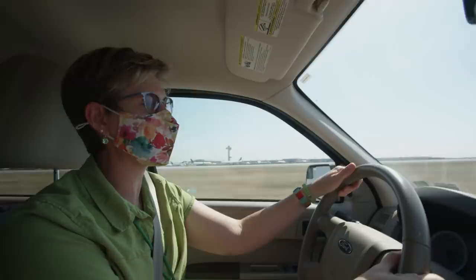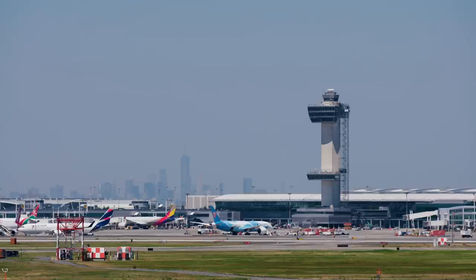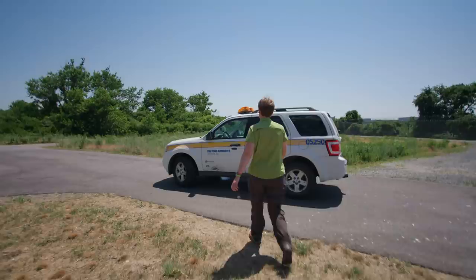We paid a visit to JFK International Airport in New York to talk to Laura Francoeur. She oversees wildlife management operations for airports across the region. The main goal of the airport for managing wildlife is to manage three things: food, cover, and water. And if you can limit the amount of food, cover, and water on an airport, you can actually reduce the amount of wildlife that's attracted to it in the first place.